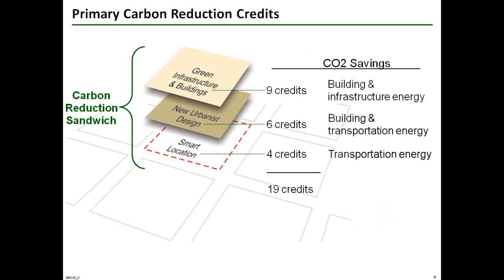Carbon dioxide, or CO2 emission reduction credits occur in each section of the rating system, creating a carbon reduction sandwich of 19 credits. The where of smart location has four credits that reduce CO2 emissions. The what of neighborhood design has six credits that lower building and transportation-related emissions. And the how of green construction offers nine credits that reduce building and infrastructure energy use and emissions.